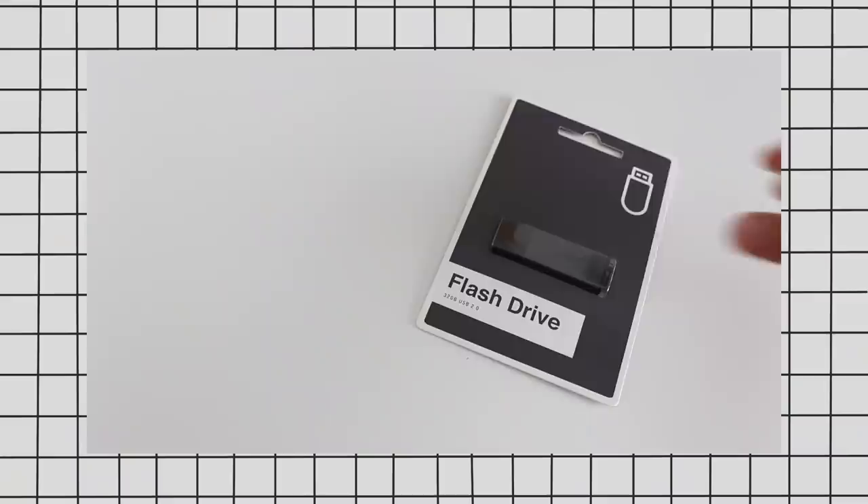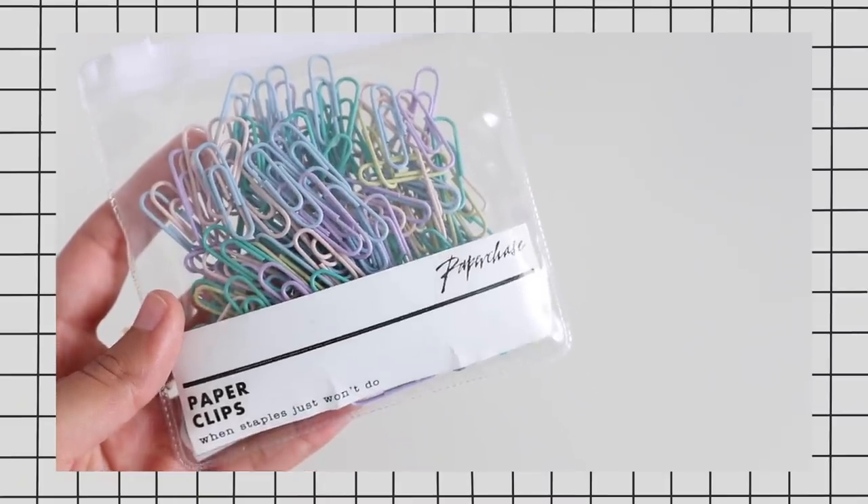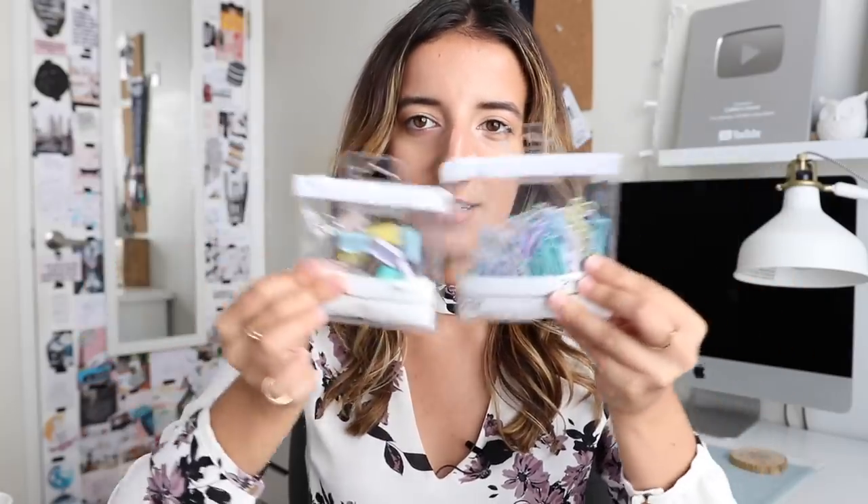A small flash drive that you can keep in your backpack or pencil case is also super handy. Whiteout is always a must — I really like these from Bic. Paperclips and binder clips are one of those basic products we don't often think much about, but these ones from Paperchase are adorable — the coloring on them is just incredible. If you're going to get excited about paperclips and binder clips, these are the ones to get excited about.